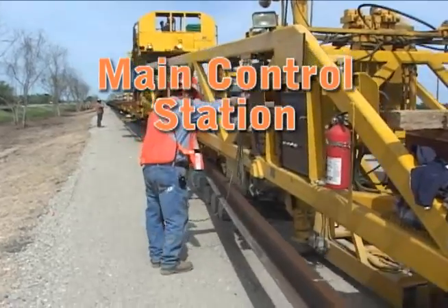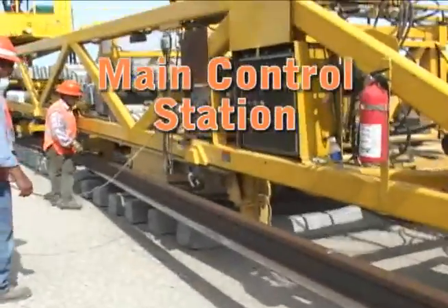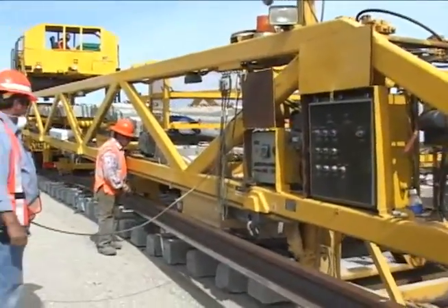The main control operator is responsible for monitoring the conveyor systems and the tie-lock mechanism.